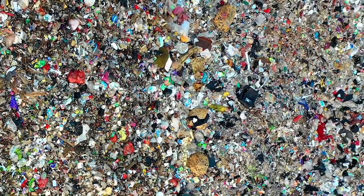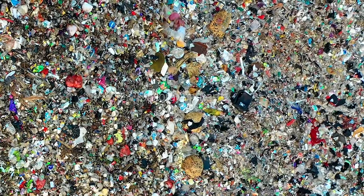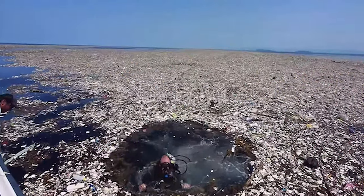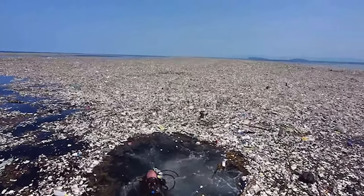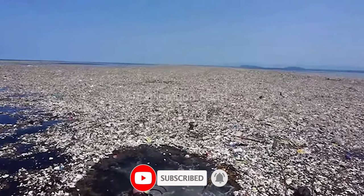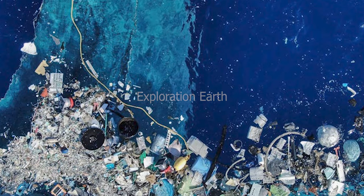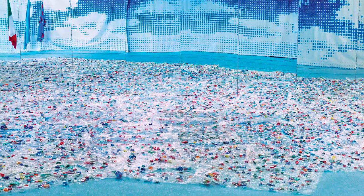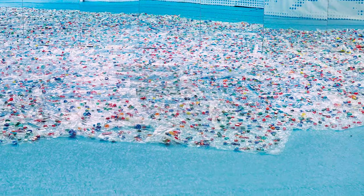So what exactly is the Great Pacific Garbage Patch? Unlike those sensationalized images, it's not a solid mass of trash. Instead, imagine a giant soup of mostly microscopic plastic particles swirling in the North Pacific Ocean. These tiny bits of plastic come from various sources like broken-down bottles, shopping bags, and even synthetic clothing fibers. Studies suggest there are actually more plastic pieces than plankton — the tiny organisms that form the base of the ocean's food chain — floating in this patch.